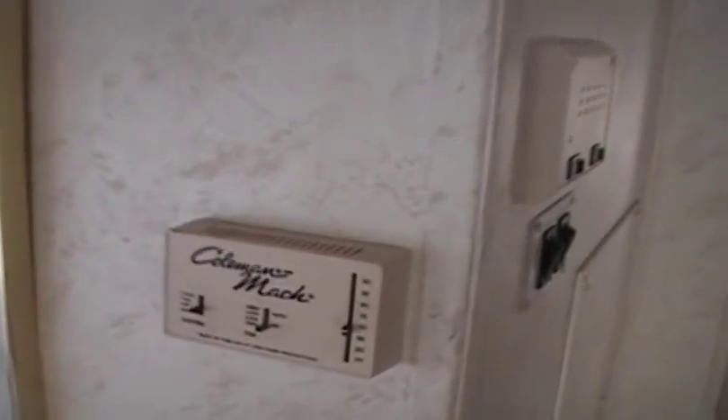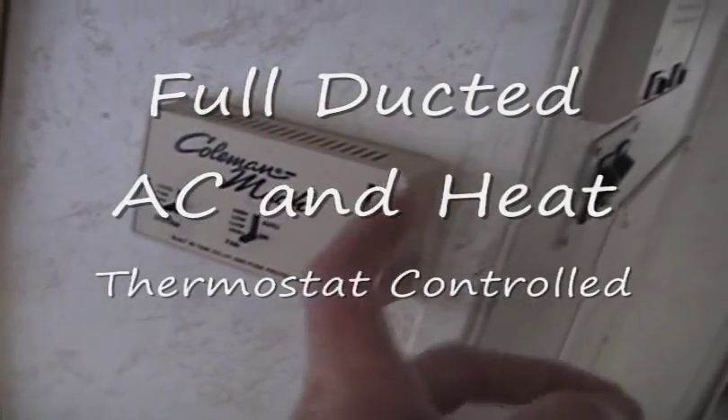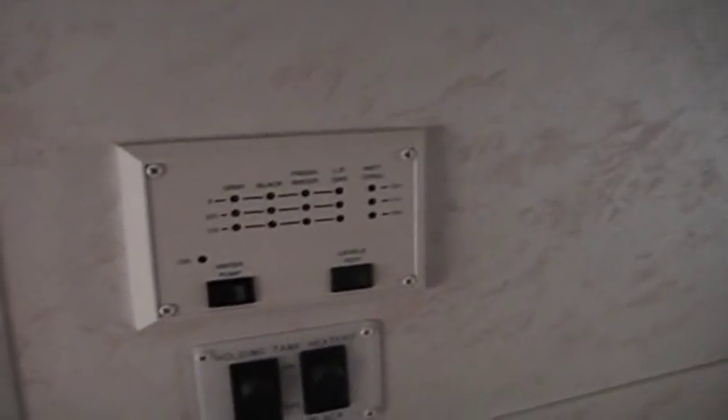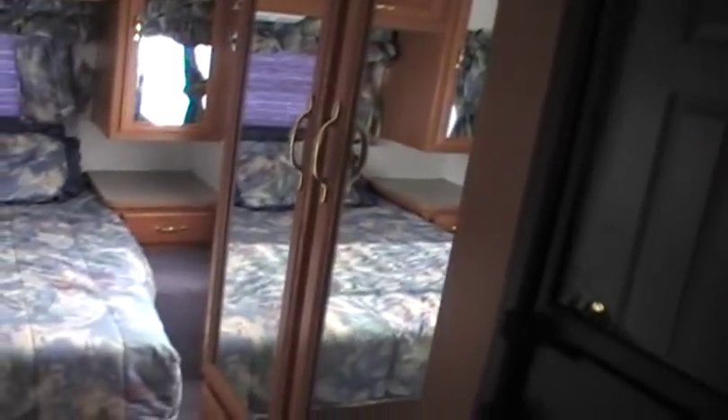Operating the heating and air conditioning is very simple — basically like your home. You've got a sliding scale thermostat: you just set it where you want it, turn the heat or cool on, and it comes on. This panel shows you what your levels are — we'll explain all that to you when you pick it up. Over here is a nice refrigerator with lots of room in both the fridge and the freezer — plenty for a vacation. And in here is a closet with plenty of hangers to put all your stuff.